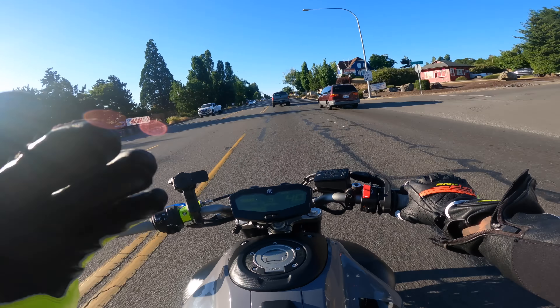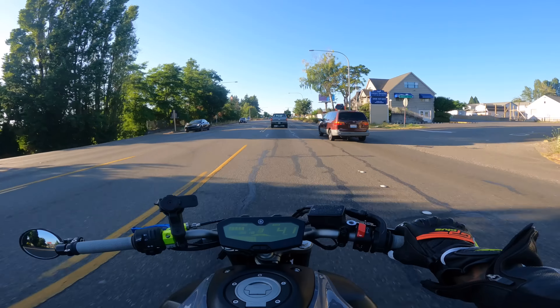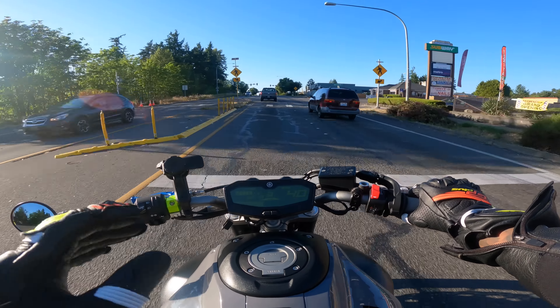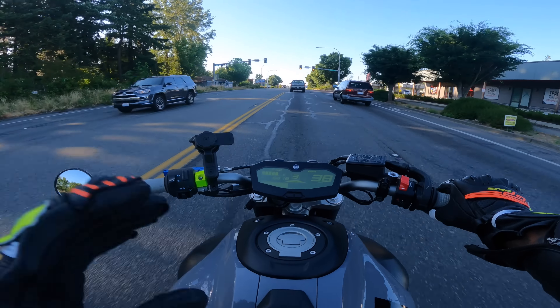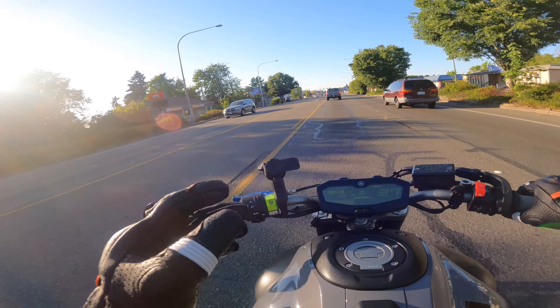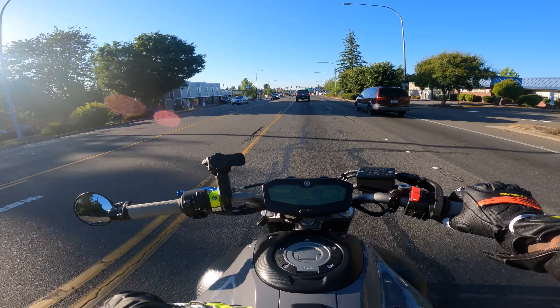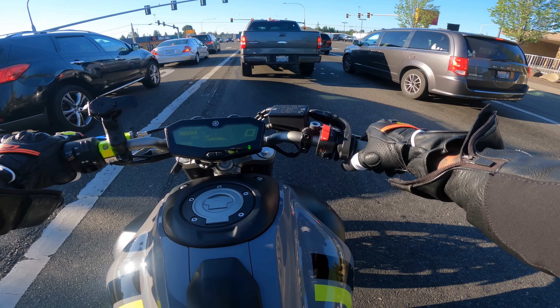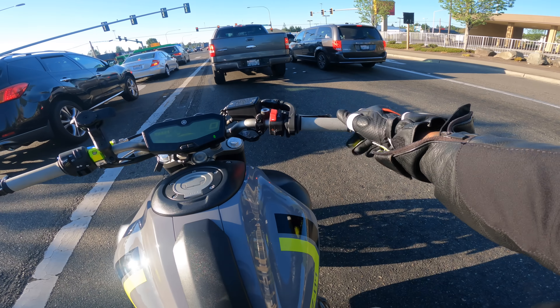First impressions: super, super comfortable. Like I could do long rides with this — this is cruiser type, man, I'm chilling right now. Is it similar to the Triumph? Not really, because the Triumph is really tall. The Triumph is closer to a sport bike that has handlebars, and this is more like a true naked. That sounds good though, holy shit.